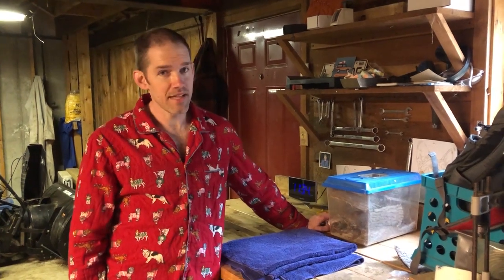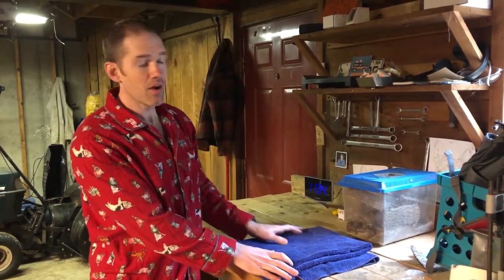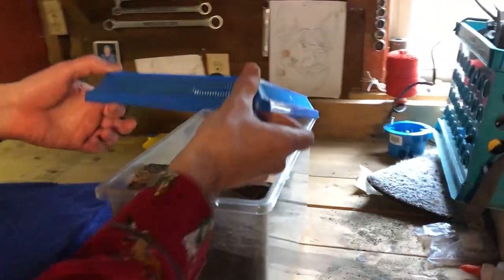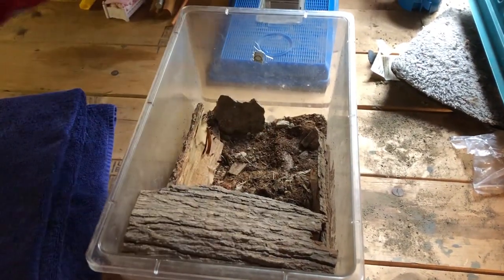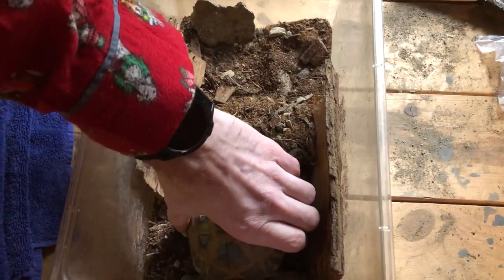Here we are in my basement. The reason we're in the basement is this is where my tortoise, whose name is Penelope, spends all winter. The reason she spends all winter in here is that when tortoises hibernate, they need to be nice and cool. So in the late fall, I usually bring her down to the basement, and when she gets to be nice and cool, she falls asleep.